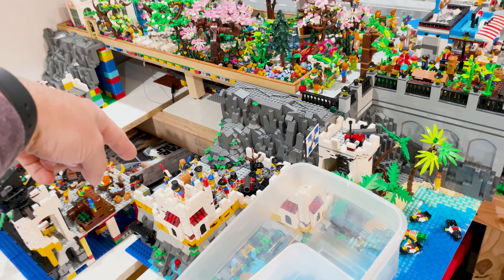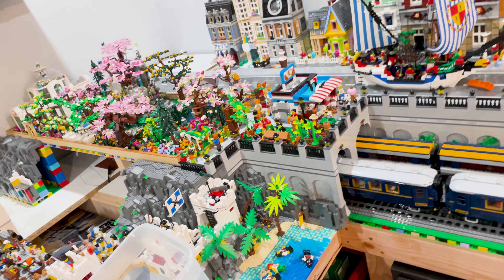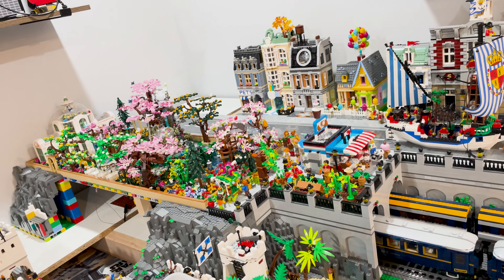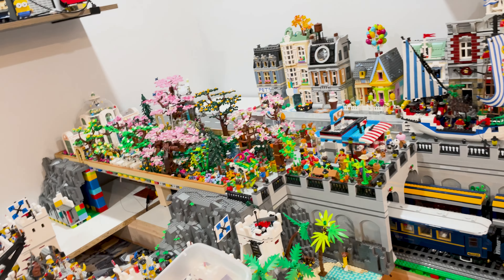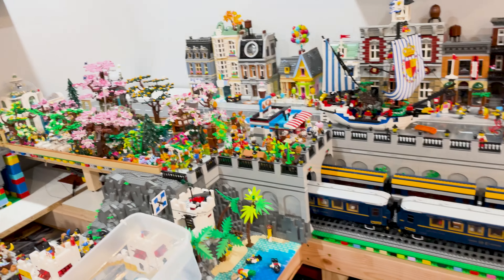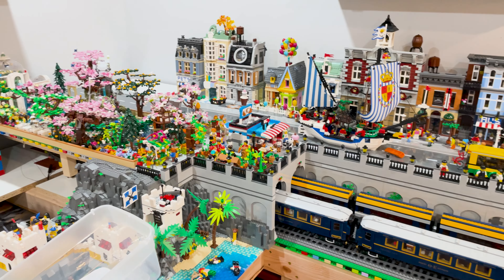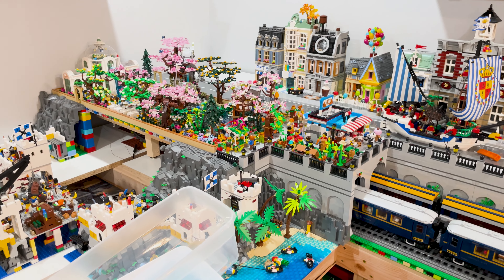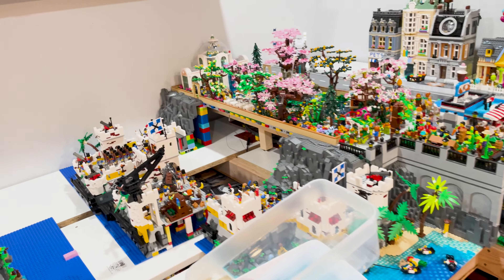So I'm just waiting on those lighting parts to get that closed up, which means this can get closed up and then I can work on this — it's kind of a dual-stage thing because I need to be able to get into my little access hole to reach back there. Hopefully that'll be here in the next week or so, and then once that's finished, this entire side of the city will be lit, which I think is going to be awesome.